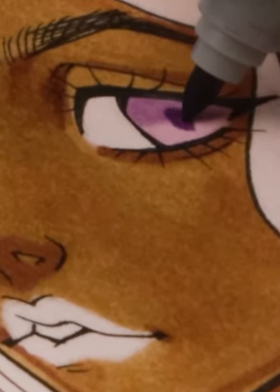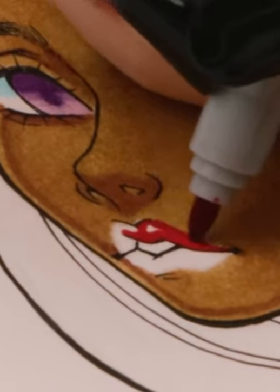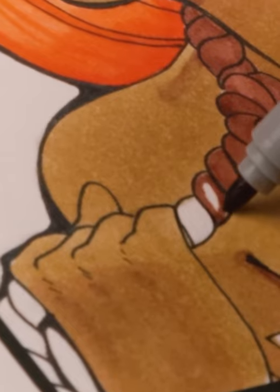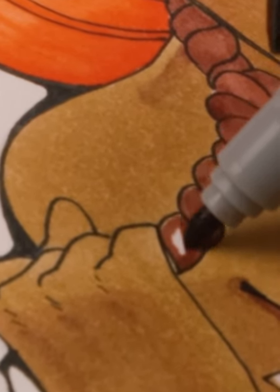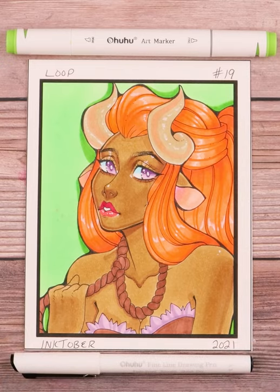I don't agree with it, but I figured it'd work as like a necklace for this girl, except she's holding it herself just to give her some agency. Of course, big thanks to Ahuhu for sponsoring my Inktober — feel free to check out the Ahuhu supplies I'm using by clicking the link in the description, and subscribe for more Inktober.